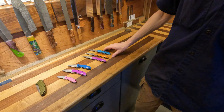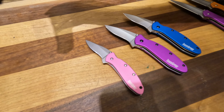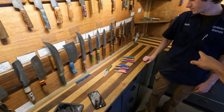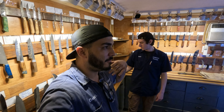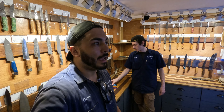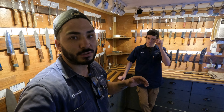In the showroom — we got a little Kershaw shipment in earlier this week: the Leek, Scallion, and Chive. We also got a re-up on the Link, which is a 20CV assisted knife for about a hundred bucks — already in stock. Kershaw assisted knives, along with the steels they use for what they cost, are some of the best bang for your buck, especially if you want to go American. We hand-select Kershaw, just like every brand we carry, so we understand the materials just as well as the brand.